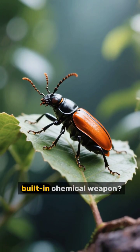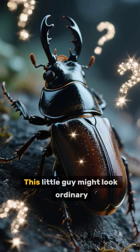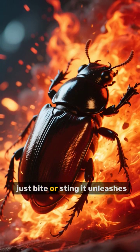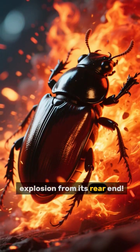Ever seen an insect with a built-in chemical weapon? Well, meet the bombardier beetle. This little guy might look ordinary, but it's hiding a wild secret. When threatened, it doesn't just bite or sting — it unleashes a super-hot chemical explosion from its rear end.